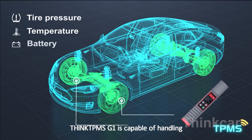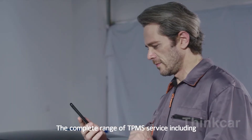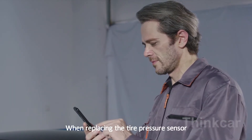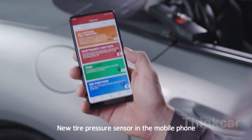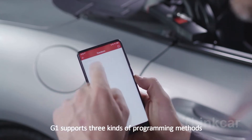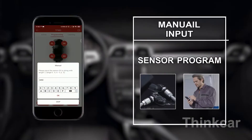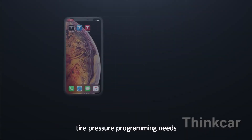Think TPMS G1 is capable of handling the complete range of TPMS service including diagnostics, sensor programming, and relearns. When replacing the tire pressure sensor, you only need to program the new sensor on your mobile phone and write the sensor ID into the new tire pressure sensor. G1 supports three kinds of programming methods: automatic generation, manual input, and activation and copying, which can meet a variety of tire pressure programming needs.